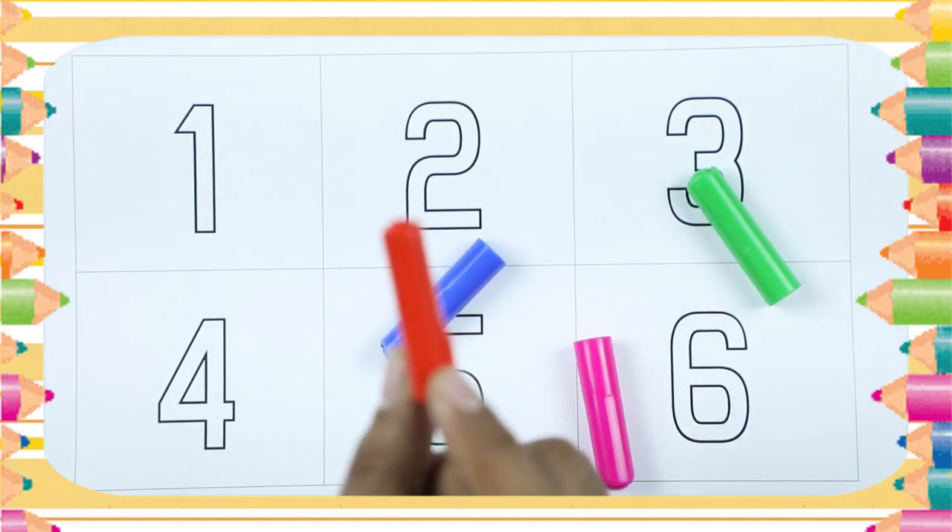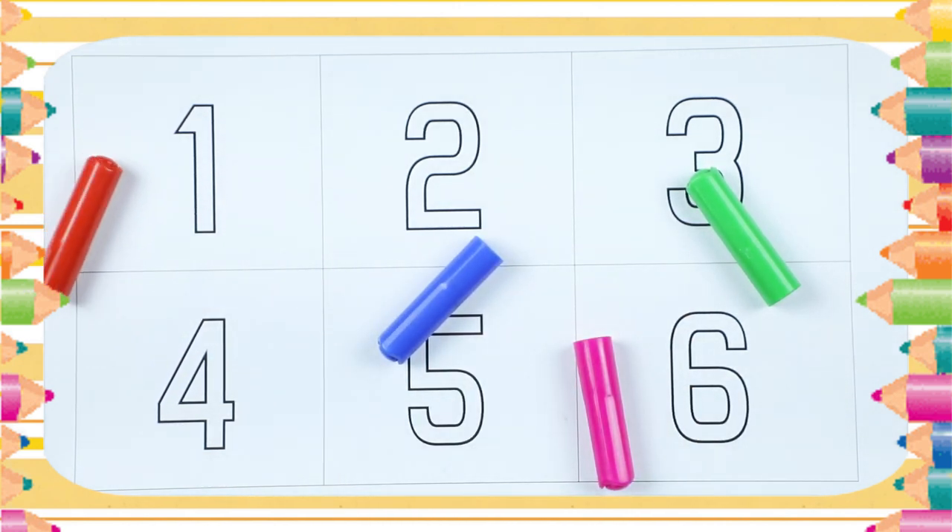Which color? Tell me. Yes, it's red color. Let's start.